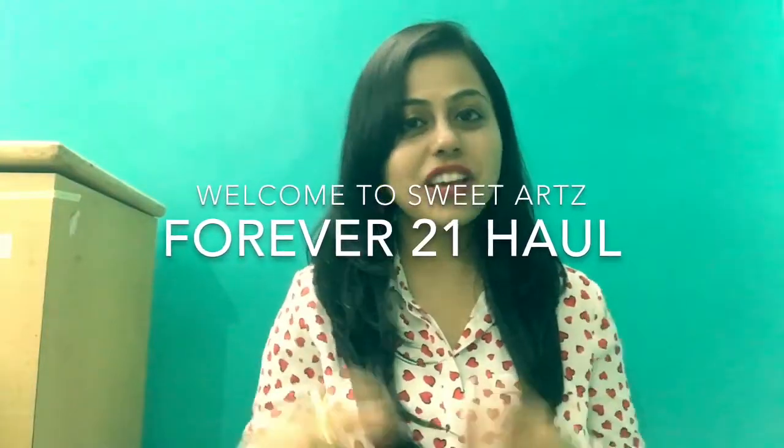Hi guys, welcome to my channel Sweet Arts. I'm super excited to be filming today's video because it's going to be a haul video. Yes, yay — I went shopping and I'm back to share what I'm going to be hauling from one of my favorite stores ever.